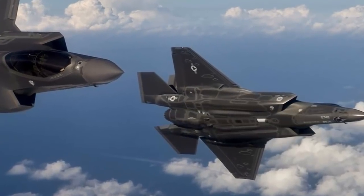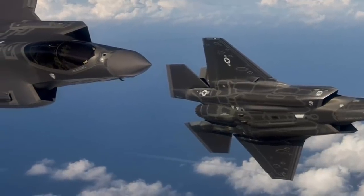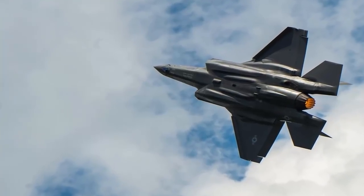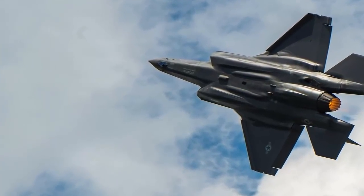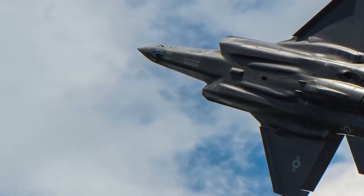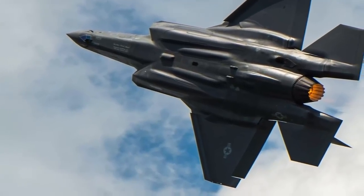The F-35 and the F-22 are the world's two premier fighters, but there are some differences between the aircraft. The F-35 is optimized to be a multi-role fighter, with the ability to perform air-to-air, air-to-ground, and intelligence, surveillance and reconnaissance (ISR) missions.